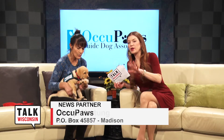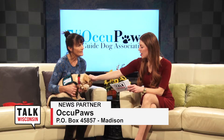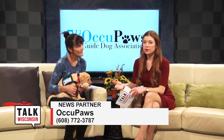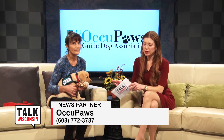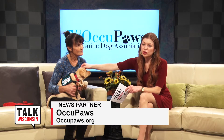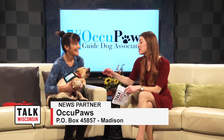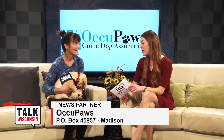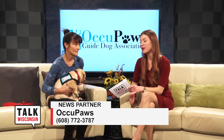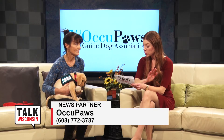In case you're not familiar with Occupaz's services, they place these fully trained dogs with visually impaired residents of Wisconsin for free. That's an incredible service because the cost of raising these puppies and having them trained for the type of service they're doing is pretty large.